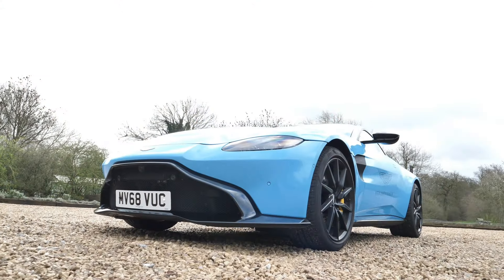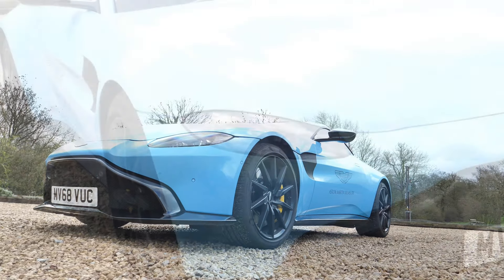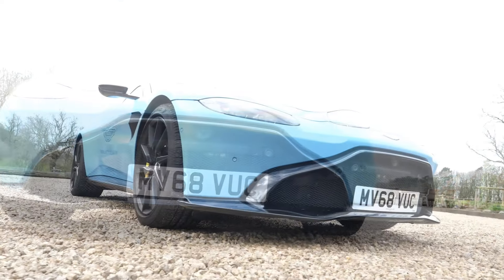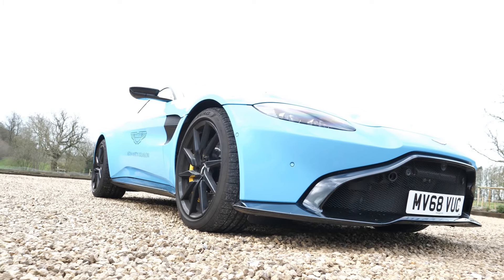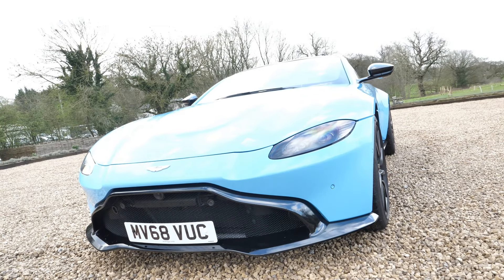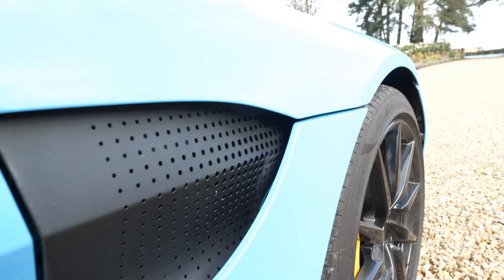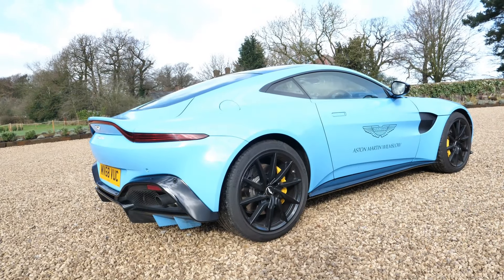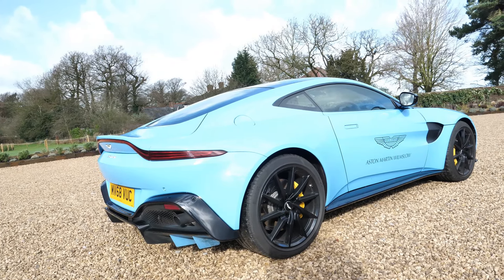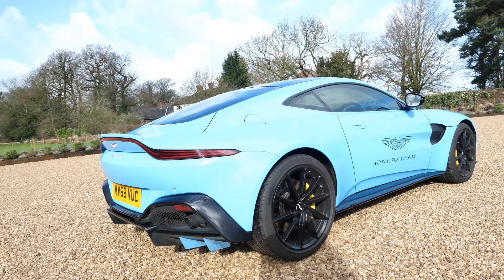What first grabs your attention are the head-turning looks from the front end, with super thin LED lights peering out over this huge splitter that looks like it's meant to consume all before it. This gaping mouth is controversial — to me it adds race car aggression. Your gaze then passes along the elegantly sculpted side air vents onto the rear where the spoiler sweeps up the boot lid. Any way you look, this is as much a work of art as a piece of engineering, and it attracts attention.